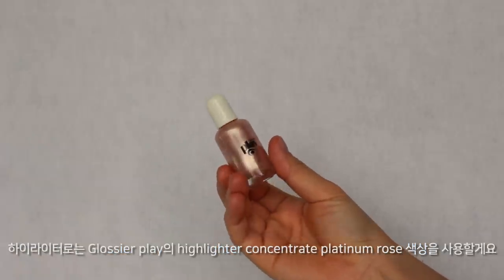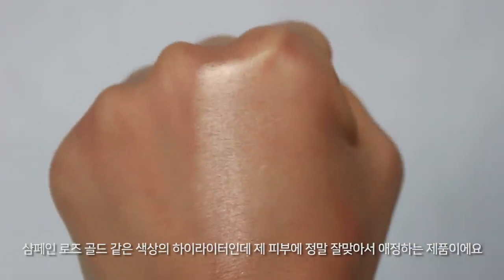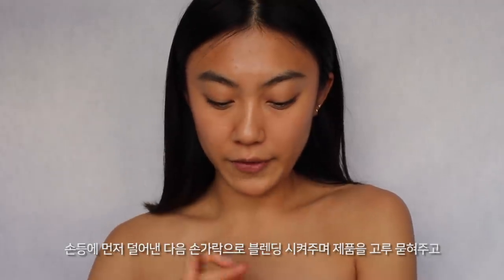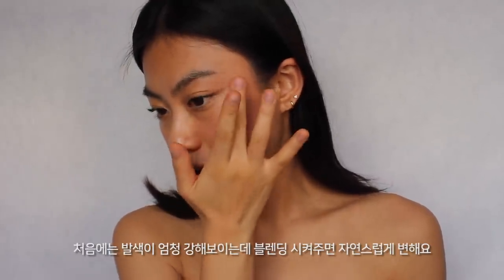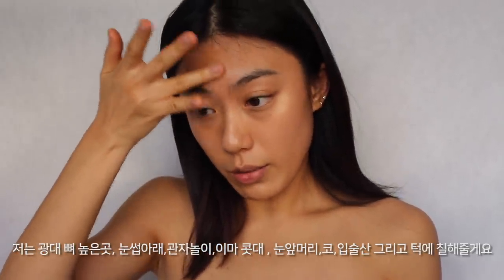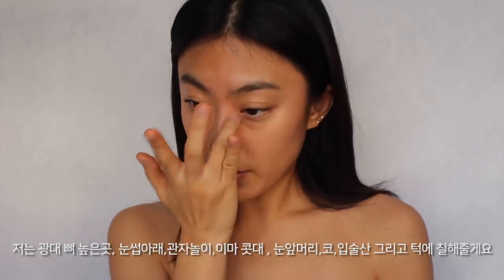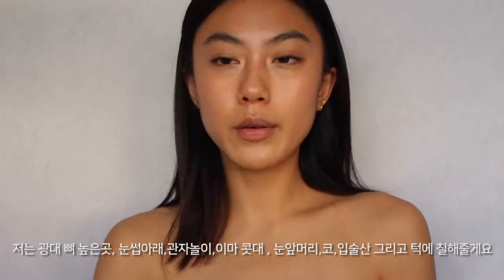For highlighter, I'm using the Glossier Play Highlighter Concentrate in the shade Platinum Rose. It's like a champagne rose gold highlighter that really suits my skin tone — I just love this product. I take it on the back of my hand first, blend with my fingertips, and place it on the highlight areas: my cheekbones, underneath my brows, temples, a little on my forehead and nose bridge, a little on the inner corner of my eyes, the nose, and a bit on the chin. It looks really intense at first but once you blend it, it becomes really natural.